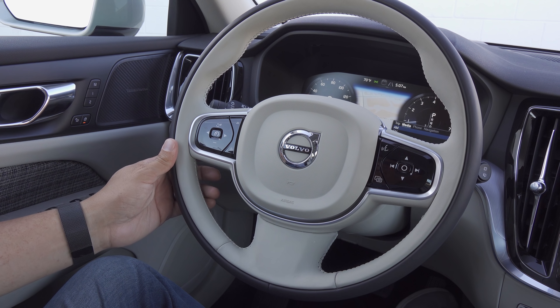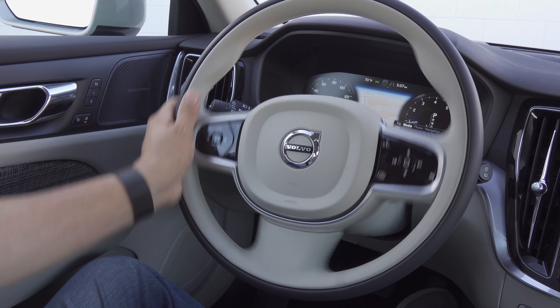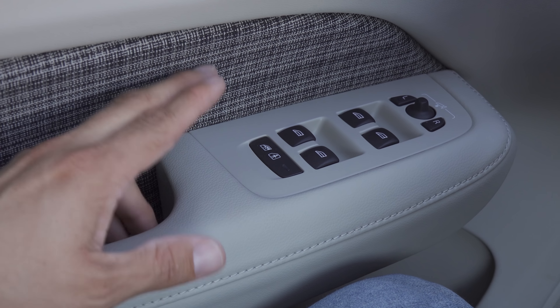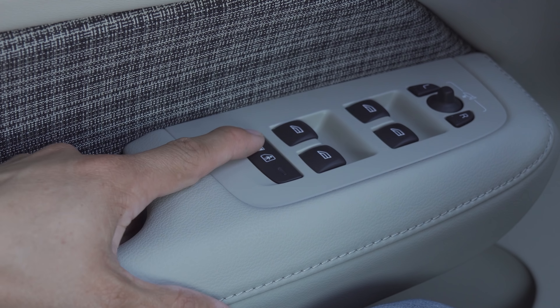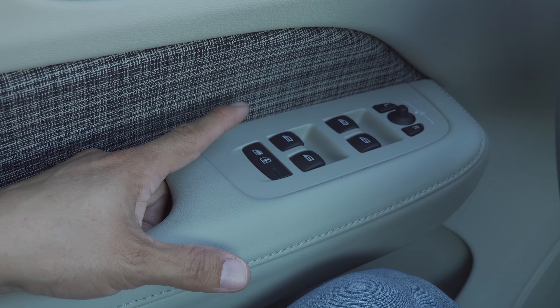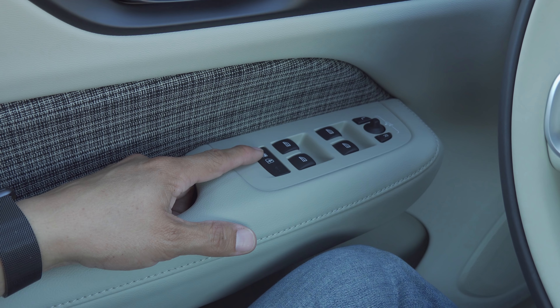There's also a voice command button up top. This particular steering wheel does not have shift paddles on the back. Volvo has long been known for practical family touches, and we find one on the driver's side: a button to turn the child locks on the rear doors on and off, rather than having to fiddle with a knob on the door itself.